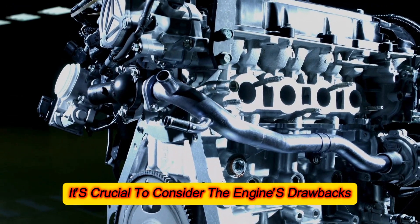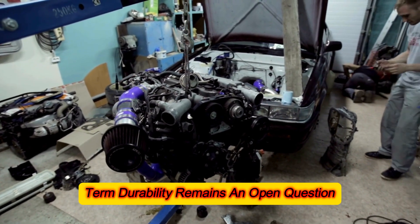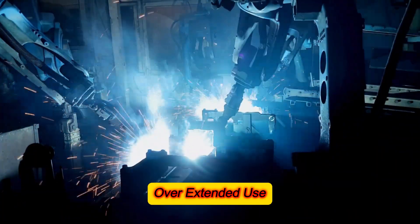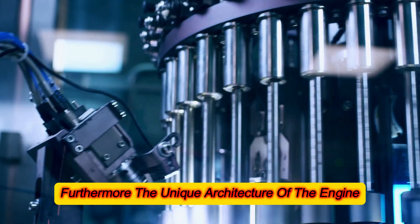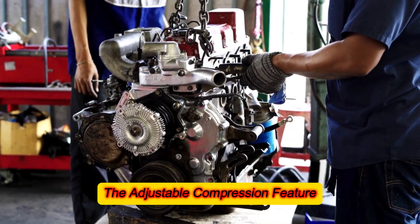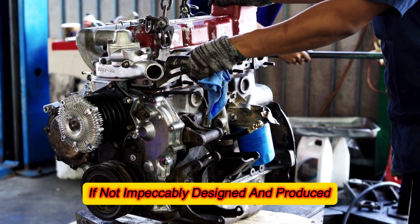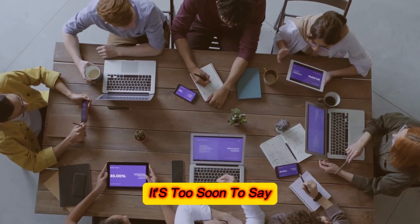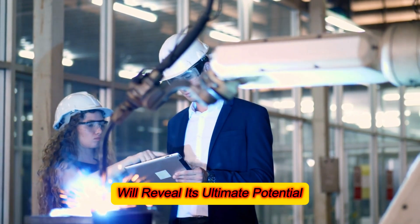That said, it's crucial to consider the engine's drawbacks and challenges. Although compact and lightweight, its long-term durability remains an open question. The intricate wavy components and rollers must withstand high pressures and temperatures over extended use, factors that could contribute to wear and tear. The unique architecture could also necessitate specialized manufacturing methods and materials, potentially driving up production costs. The adjustable compression feature, while ingenious, introduces the possibility of component failure if not impeccably designed. Could this engine be the next milestone in automotive technology? It's too soon to say — while its early performance in the Mazda MX-5 is promising, only time and rigorous testing will reveal its ultimate potential.